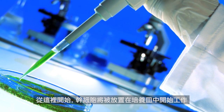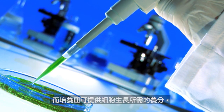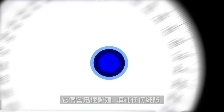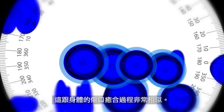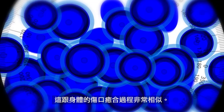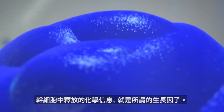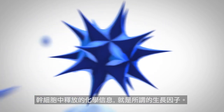From here, the stem cells are placed in a petri dish and given food they need to grow. As the cells grow, they multiply quickly, filling in any gaps or holes. This is very similar to how the body heals wounds. During this phase, the stem cells release a chemical signal, or what is called a growth factor.